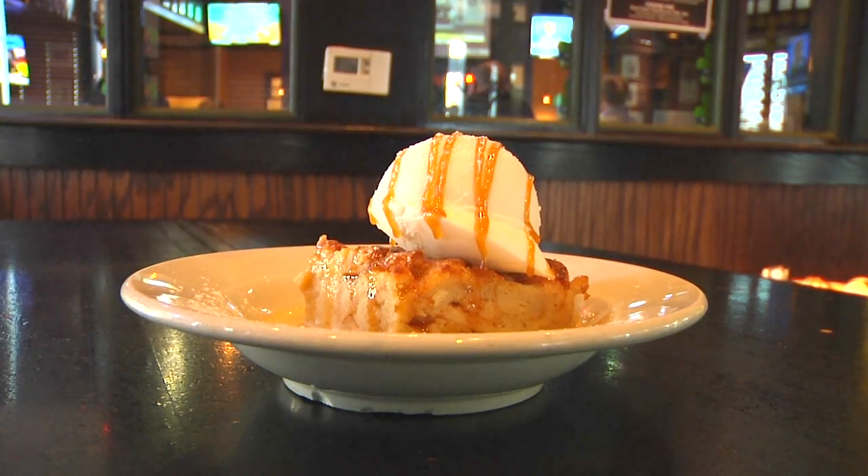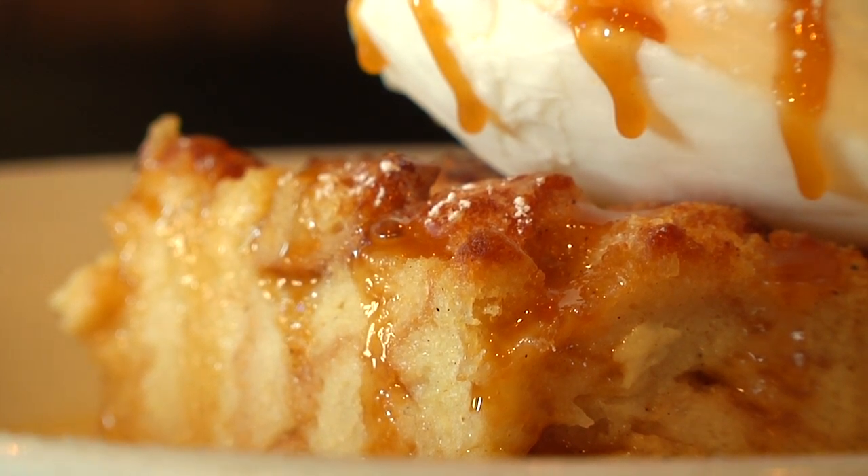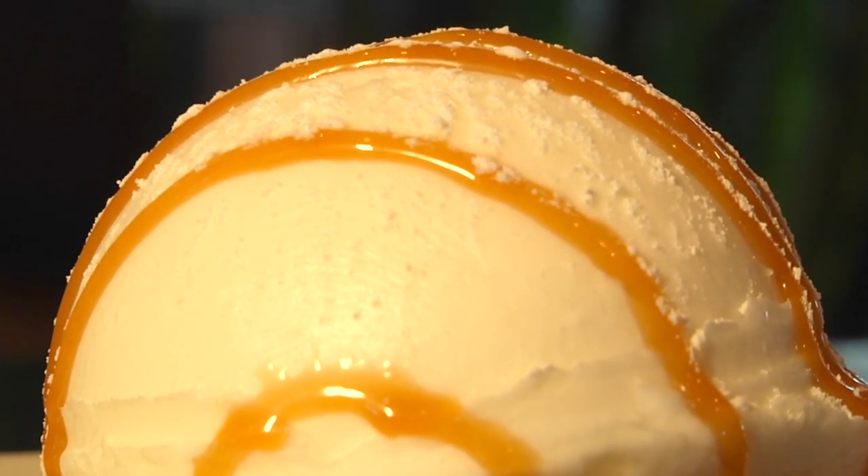We've also got our Irish bread pudding — a little bit of sweet bread and homemade Irish soda bread — and then we've got vanilla ice cream, caramel sauce, and Bailey's crème anglaise.